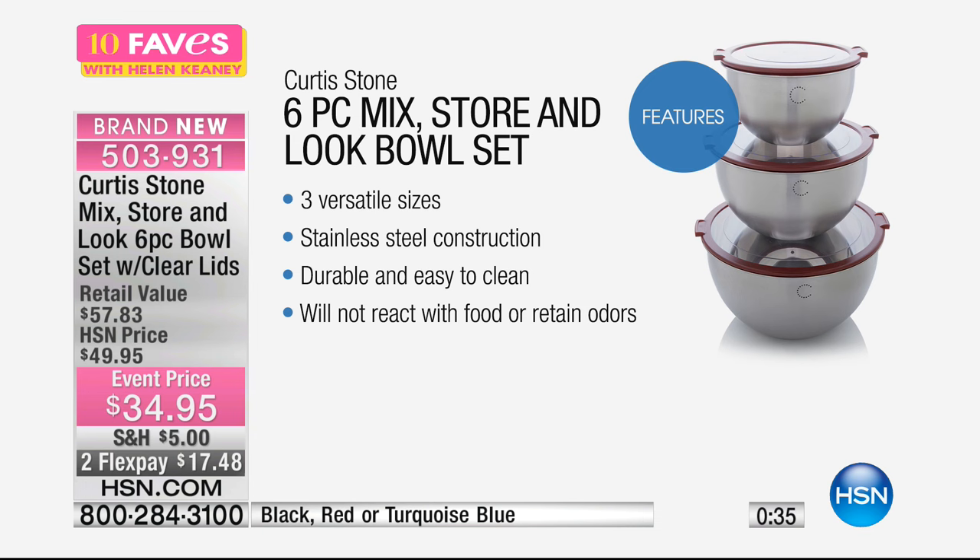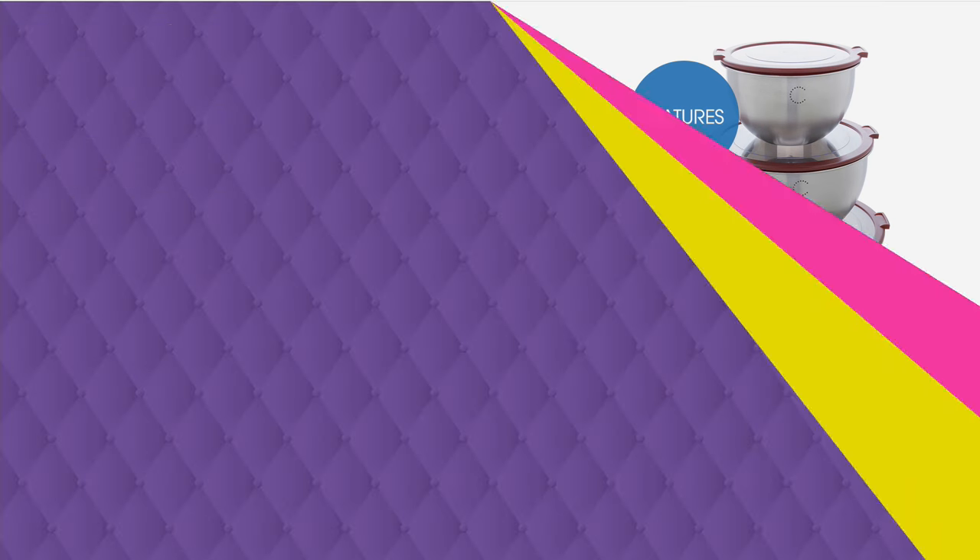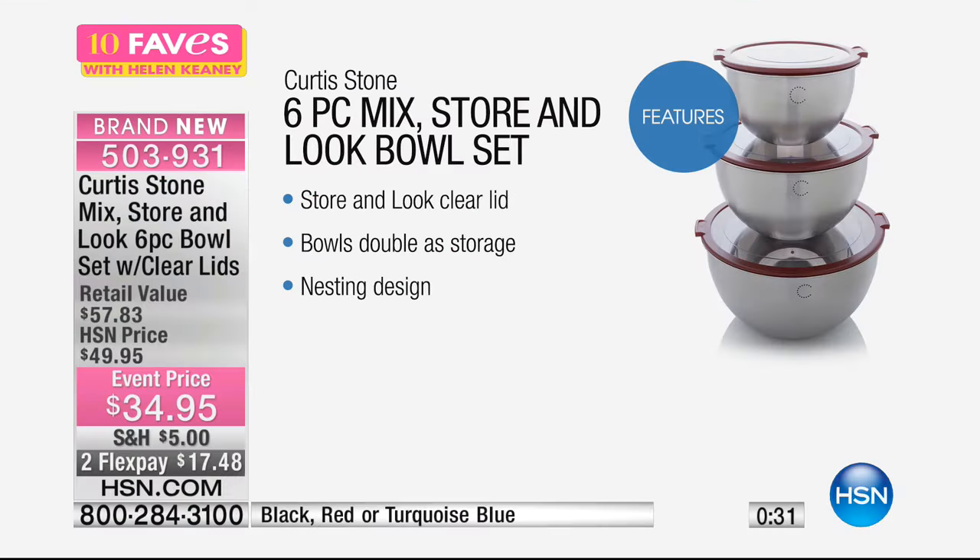If you just made something with a lot of garlic and then you wash it and put something else in it, it's not porous like ceramic — you're not going to transfer flavors. Lock, store, and look clear lids — that's a really great feature. The bowls double as your storage because of that feature, and the design completely nests.